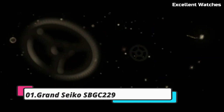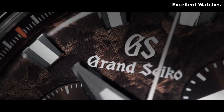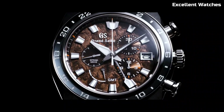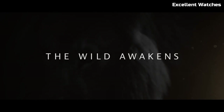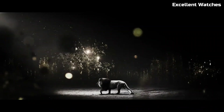1. Grand Seiko SPGC229. The Grand Seiko SPGC229 is a triumph of precision and luxury, meticulously handcrafted in the renowned Shinshu Studio in Japan. This exquisite timepiece boasts the spring drive movement, celebrated for its unparalleled accuracy and the mesmerizing glide motion of its second-hand. The 43.5mm stainless steel case features Zaratsu polished surfaces, striking the perfect balance between strength and elegance. Its deep blue dial, inspired by the serene Lake Suwa, captures the essence of nature's beauty.